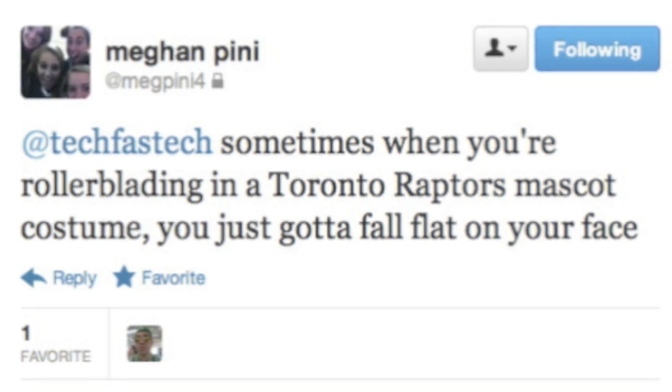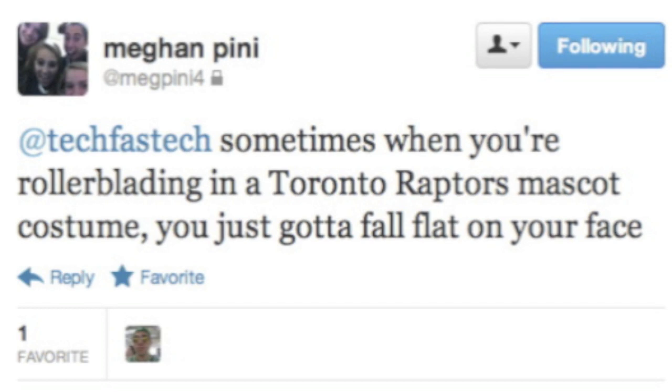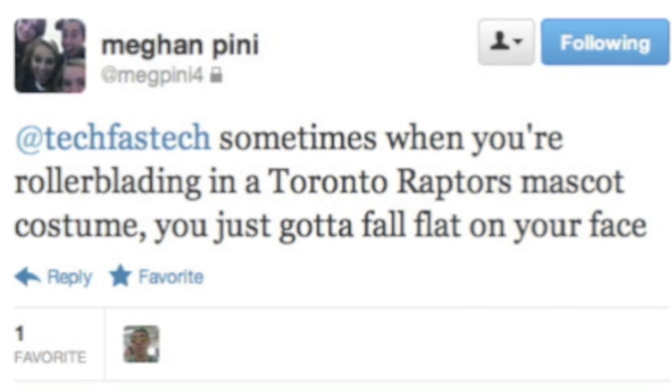This video's Twitter shout-out goes to @MegPeeny4 for saying: sometimes when you're rollerblading in a Toronto Raptors mascot costume, you just gotta fall flat on your face. If you'd like a Twitter shout-out for the next video, all you have to do is follow me at @TechFastTech and tweet me something funny.